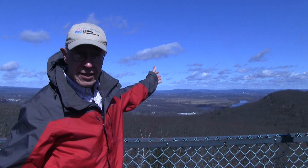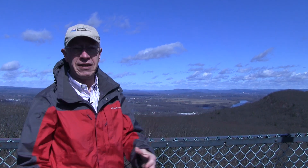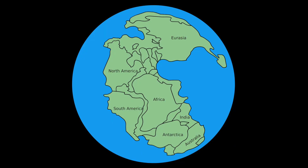The Connecticut Valley that you can see behind me had its origin with a major event in the history of the earth that happened over 200 million years ago during the Mesozoic era. At that time, North America was part of a large supercontinent called Pangea, consisting of North America, South America, Africa, and Europe. They were all together.